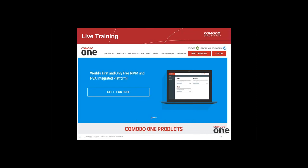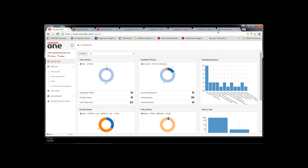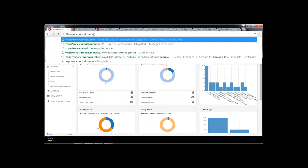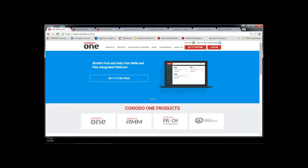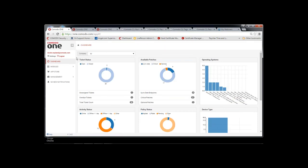Welcome to the Comodo One live presentation. Today we're going to discuss two modules — patch management and RMM — but I'll also give a brief overview of the entire Comodo One platform. We begin at one.comodo.com, where you can sign up for free or log in. You can also find links to contact us and to join the MSP consortium.